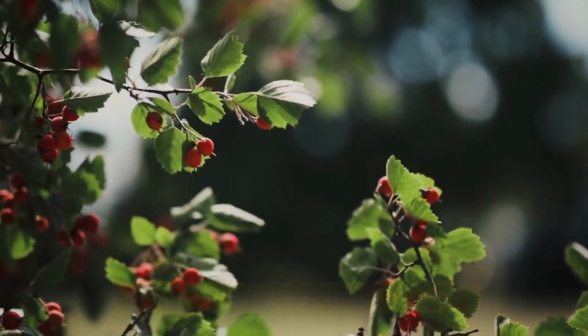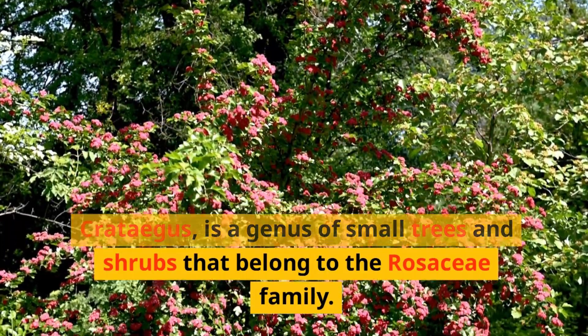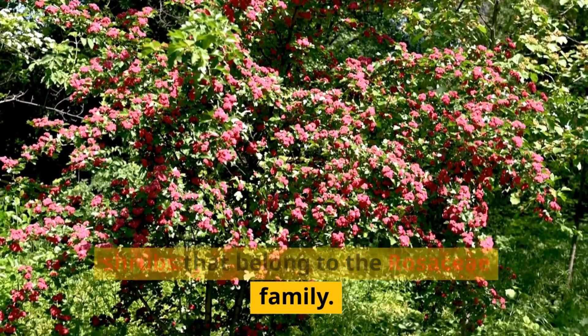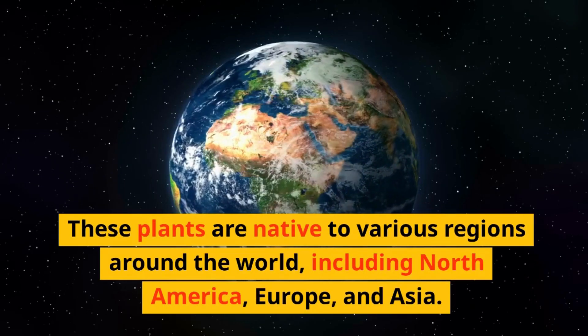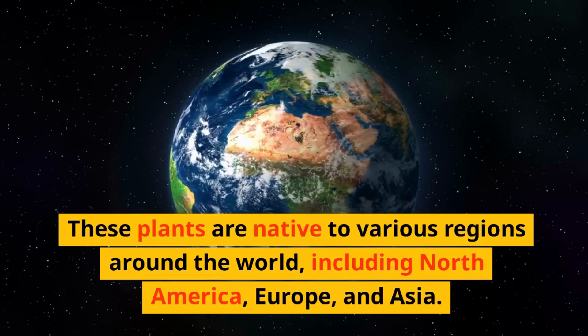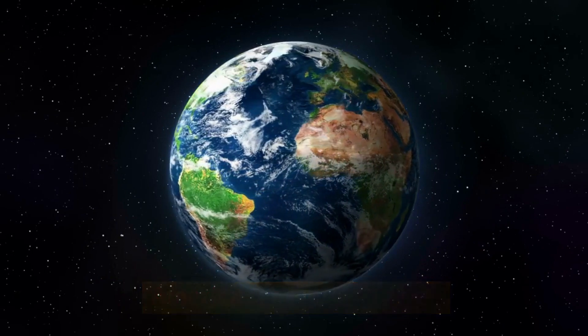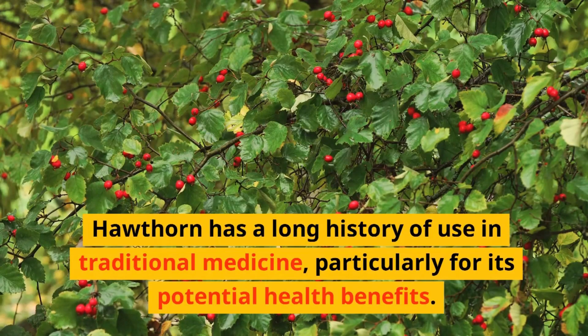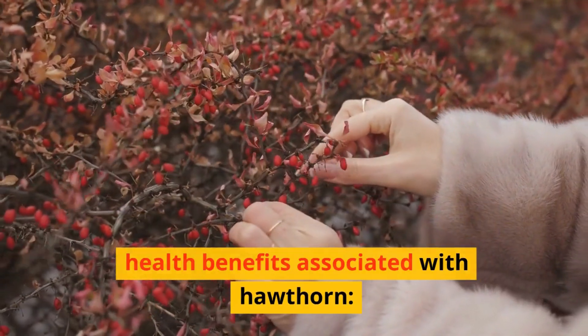Hawthorn, scientifically known as Crataegus, is a genus of small trees and shrubs that belong to the Rosaceae family. These plants are native to various regions around the world, including North America, Europe, and Asia. Hawthorn has a long history of use in traditional medicine, particularly for its potential health benefits. Here are some of the key aspects and health benefits associated with hawthorn.